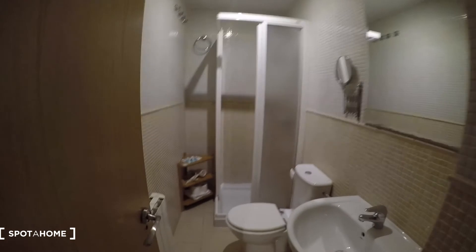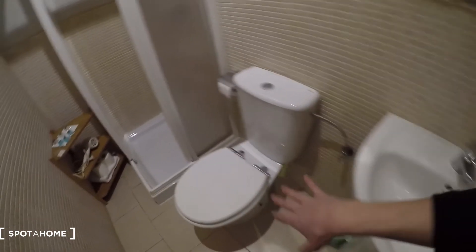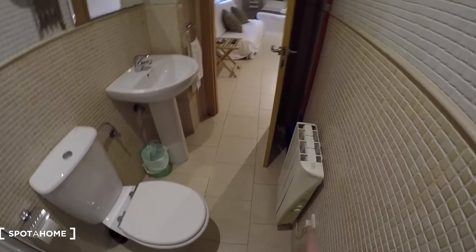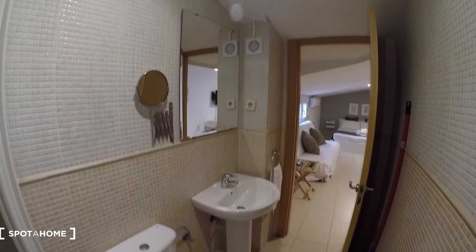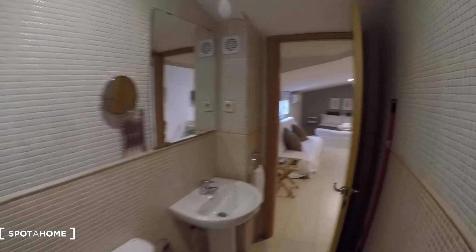And now the bathroom. Here we come. You see we have the washing machine. We have the toilet, the shower. We have some holders for the towels. There is a heating unit in the bathroom — super useful for keeping it warm. And we have mirrors here as well.